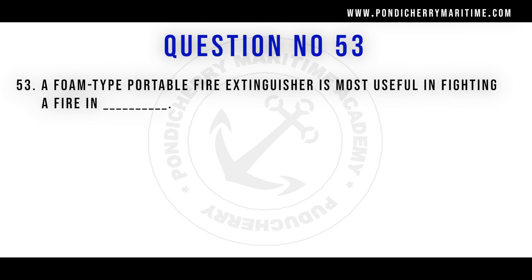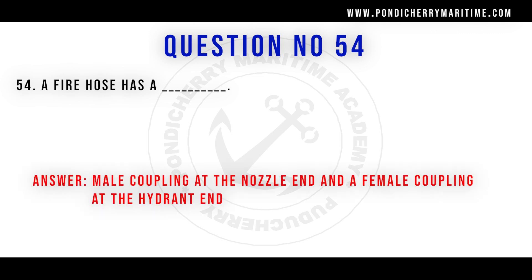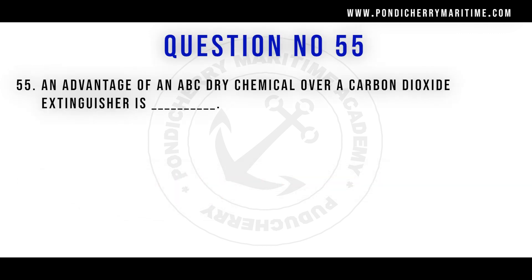Question 53: A foam type portable fire extinguisher is most useful in fighting a fire in oil drums, because foam extinguishers are used to fight fires involving flammable liquids. Question 54: A fire hose has a male coupling at the nozzle end and a female coupling at the hydrant end. The hydrant uses a male coupling, so the hose needs a female coupling to connect to the hydrant, and a male coupling at the nozzle end connects to the female part of the nozzle.